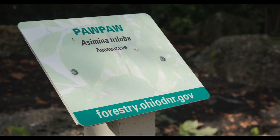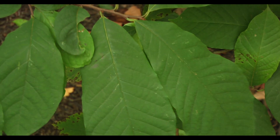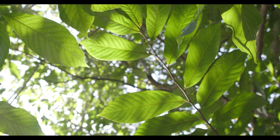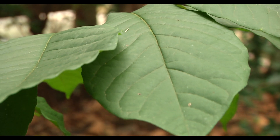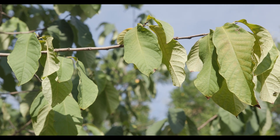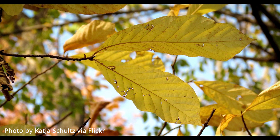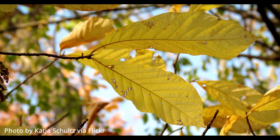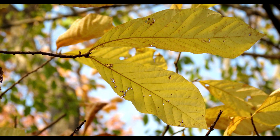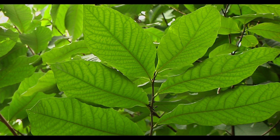Pawpaw is a small tree that can grow in shade and in full sun. It has large simple leaves that can get almost to a foot long and have smooth edges along the leaf. The leaves are often droopy and look very tropical, like something out of Jurassic Park. In the fall, these leaves turn yellow. If you were to crush up a leaf and smell it, it smells like pepper. The leaves are often clustered together and they almost look like compound leaves.